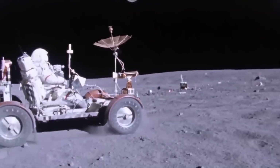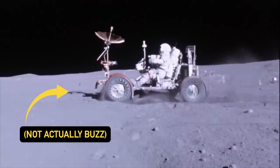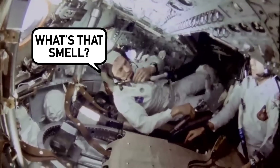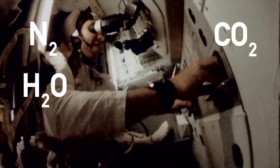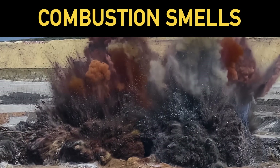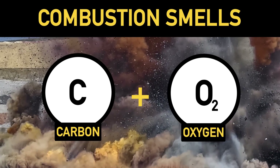You'll notice that Buzz here is wearing a space suit, so right at this very moment, he's not smelling the moon. All this smelling happened after the moonwalks, inside the lunar lander, in an atmosphere made up of nitrogen, water vapor, carbon dioxide, and oxygen. Also, remember down here on Earth, combustion smells are caused by carbon-based molecules reacting with oxygen. Now this is where we get into educated guesswork.